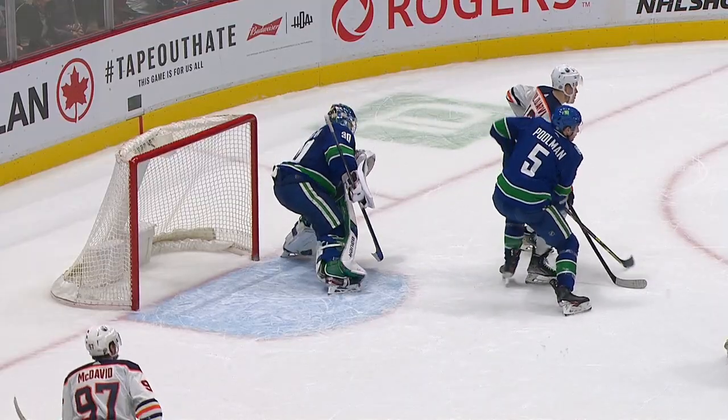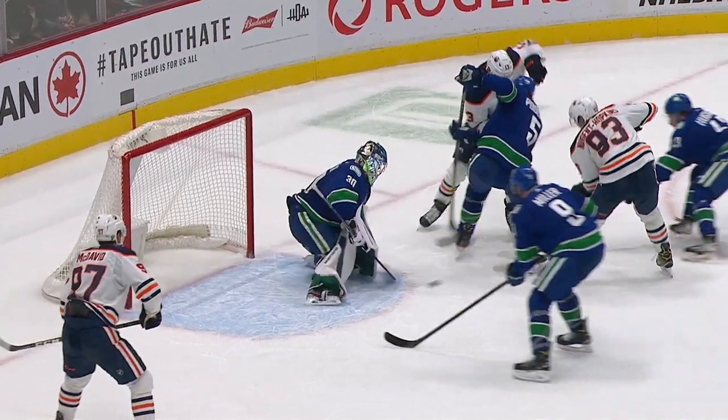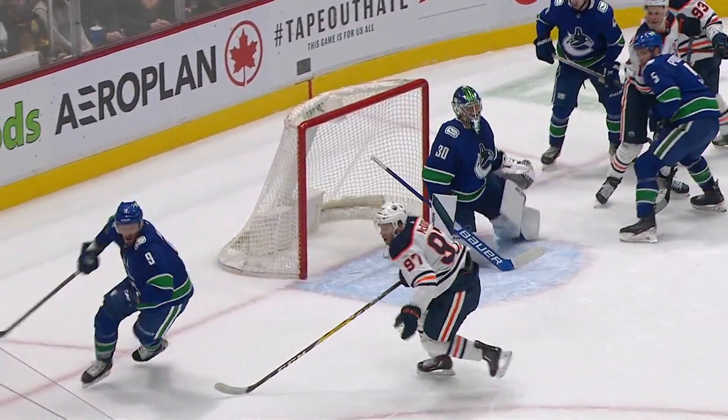JT Miller pays attention to Hunter McDavid — he's right there. McDavid can't get it.